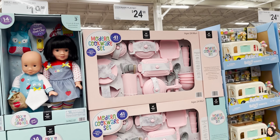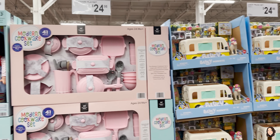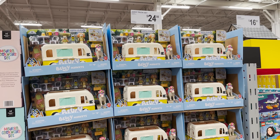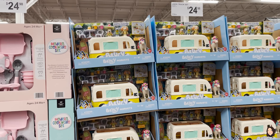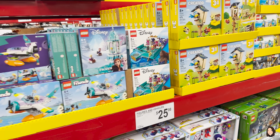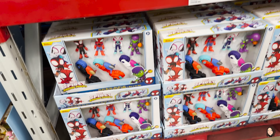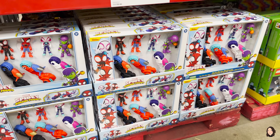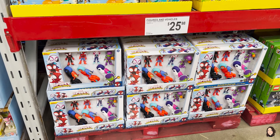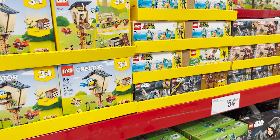There's a modern cookware set for $24.98 — Stevie Kate would love that. If you have anybody who loves Bluey, Sam's Club has a 14-piece play set for $24.98. It even comes with a unicorn! They've got some Lego sets too — a Little Mermaid Lego set, and Spidey and His Amazing Friends. Stevie is obsessed with that. It comes with three motorcycles and four little people.